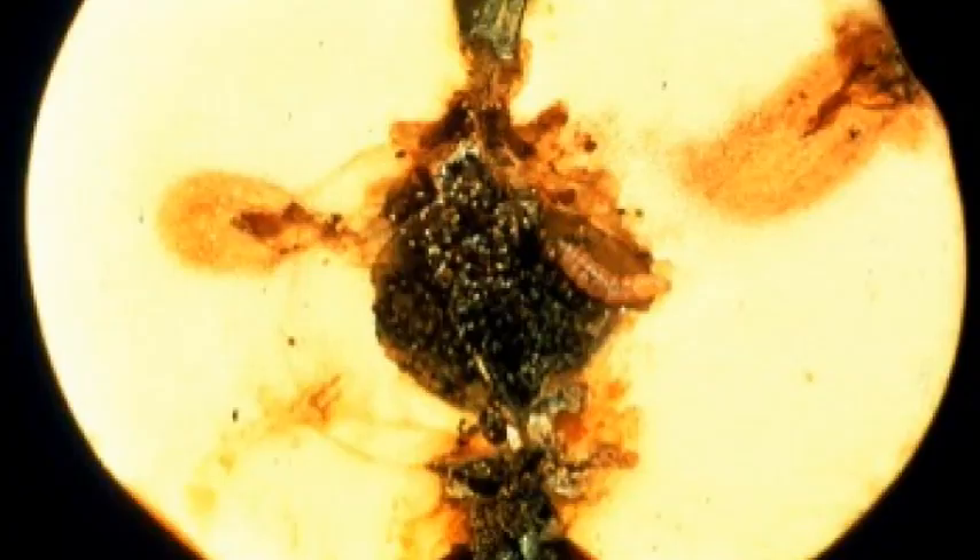Codling Moth is about a half inch long with gray to brownish markings on the wings. The females deposit their eggs on the fruits and may feed on the outside of the fruit, but usually they bore into the center and feed around the seed cavity.